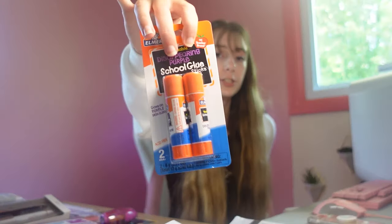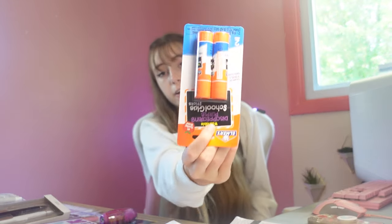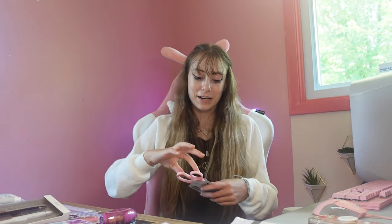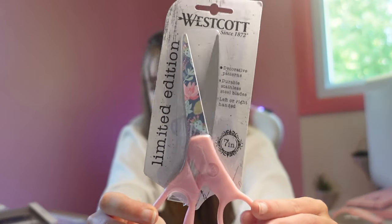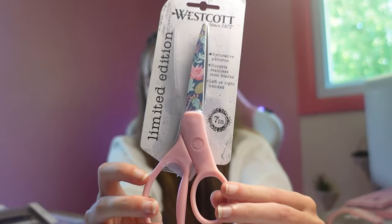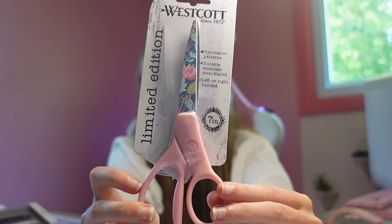Next up we got glue — just Elmer's glue sticks. We already had some so we only got two. Also, I saw Elmer's was selling slime and almost got some but I didn't because I didn't know what I'd do with it. And I found these really cute scissors with a flower look to them — they are pink so I really love them. These are the scissors for my school year.